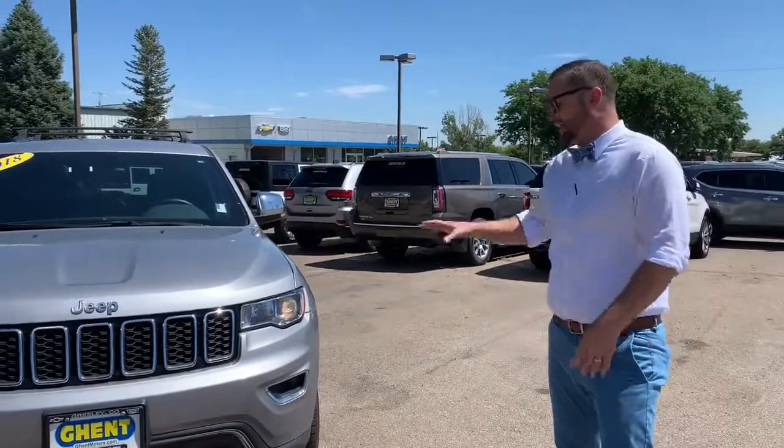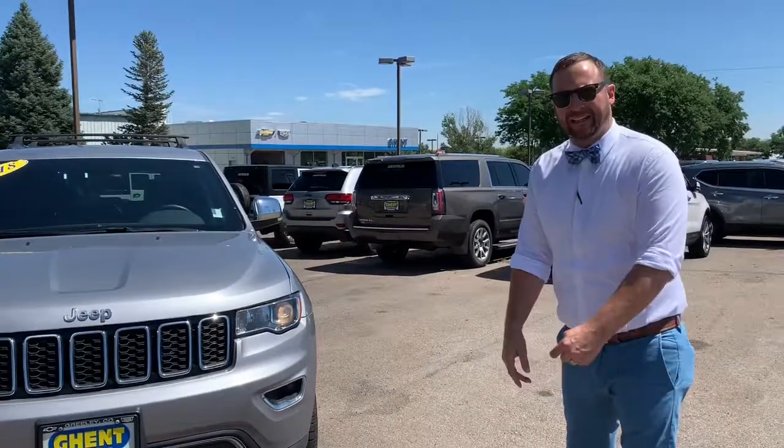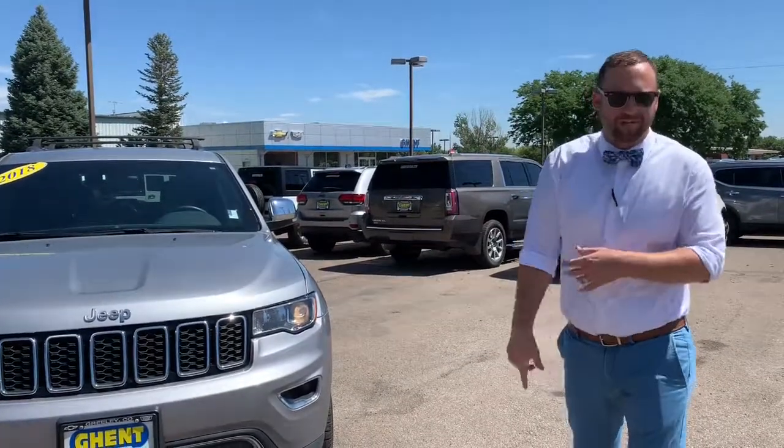Hello Anthony. I just wanted to visit you today, let you see the Jeep Grand Cherokee. This is a 2018. It is the Limited, so it's up there in the top spot as far as features, functions, and benefits.